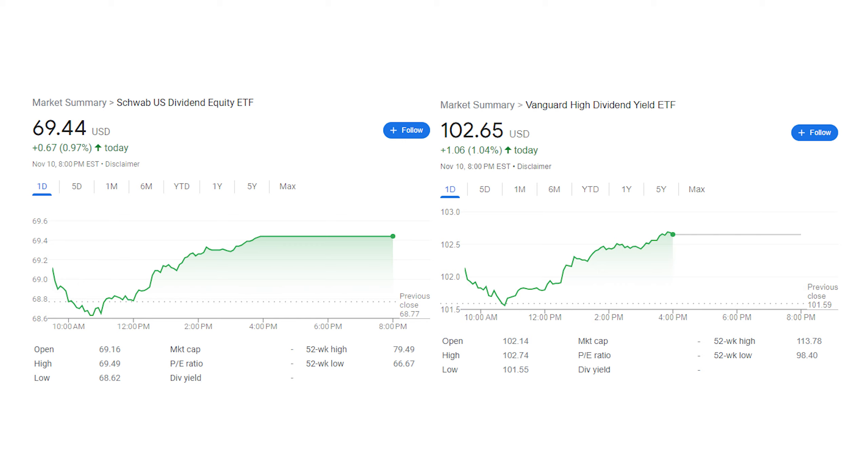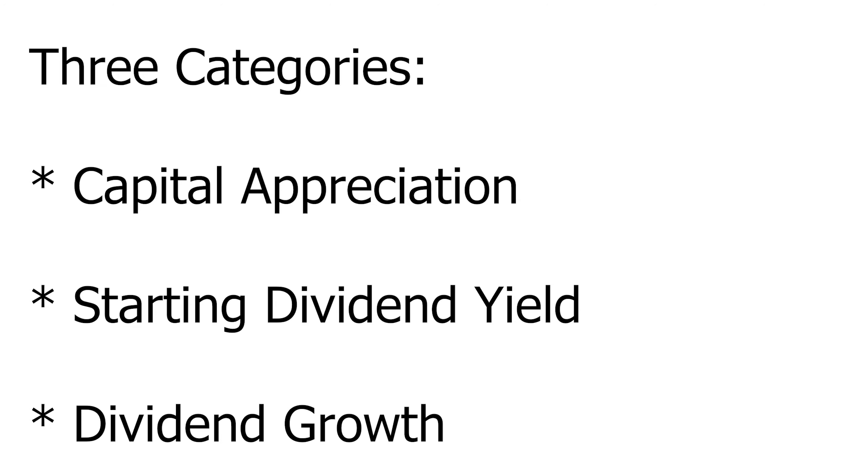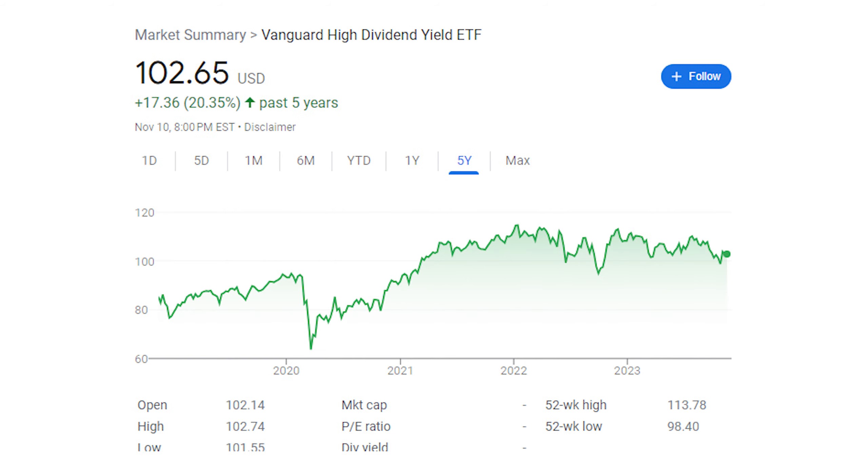Now let us dive into the actual metrics. To measure the performance of these ETFs, we have to look at three things: the capital appreciation, the dividend yield, and the dividend growth. Looking first at SCHD, we can see that in the last five years the ETF is up a little bit over 36%. Compare this to VYM, which is only up around 20% in that same period of time.